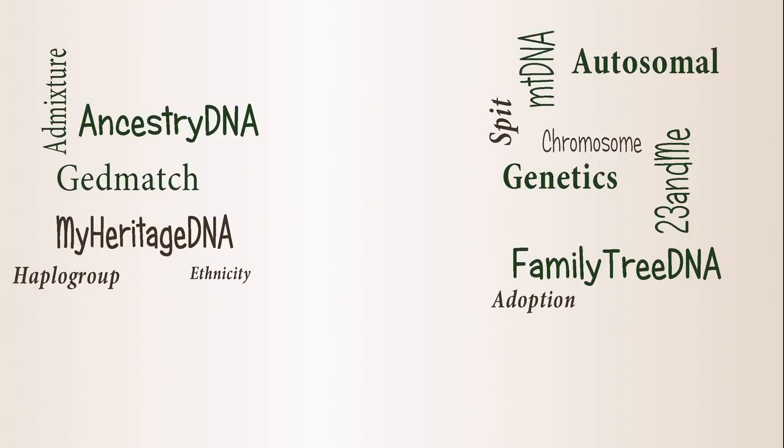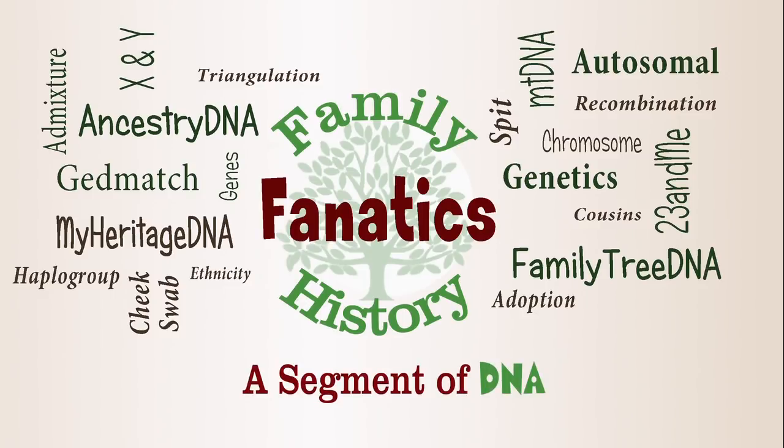Everybody likes to ask which company should I test with, what's the best company out there. I've answered it a lot of different ways in the comments, usually saying it depends on what you want to do. But today I'm going to tell you what I think is the best company. I'm Andy Lee with Family History Fanatics, and this is a segment of DNA. In order to answer what is the best company, you need to have some criteria, so I decided to sit down and develop some criteria of what I think the best genealogical company for DNA should have.